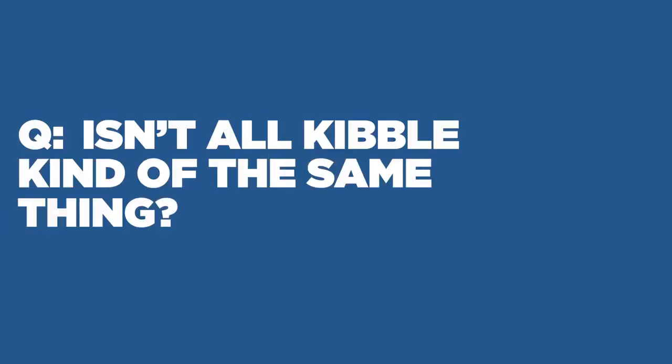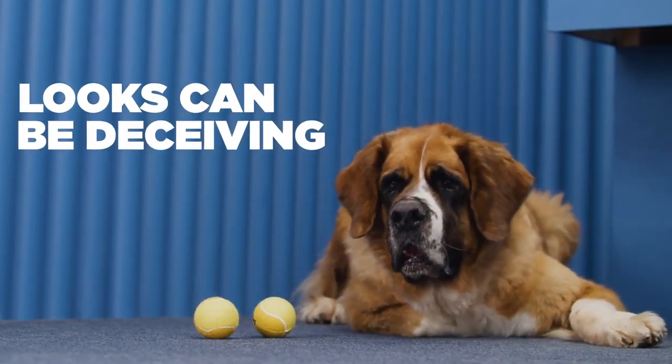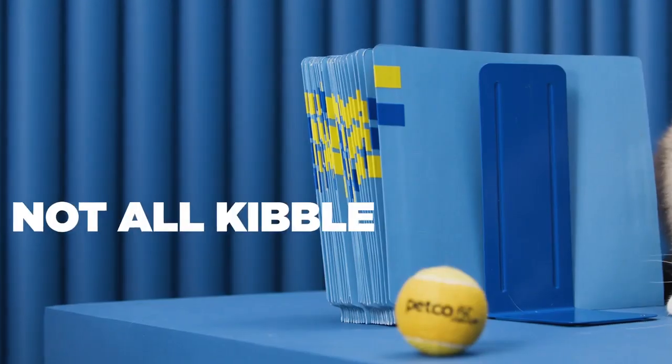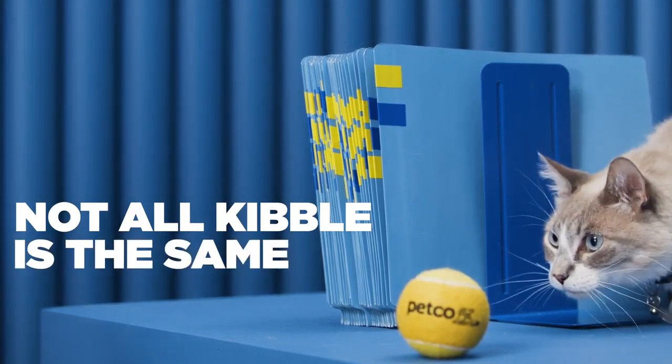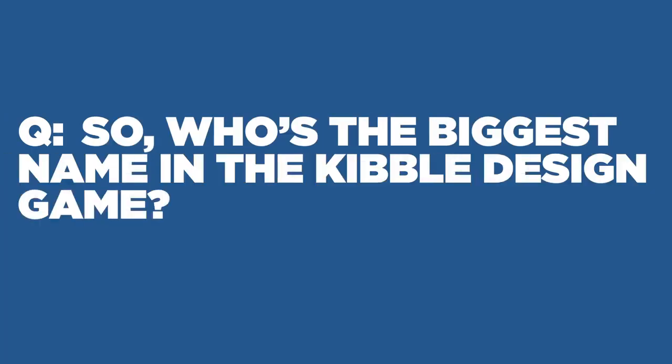Isn't all kibble kind of the same thing? Sure, kibble might all look similar, but there's science behind every bite. Certain brands spend a lot of time on the size, shape, and texture of dry pet food, because not all pets eat the same way. So who's the biggest name in the kibble design game?